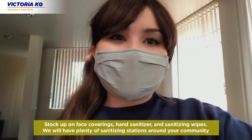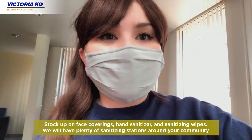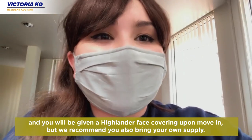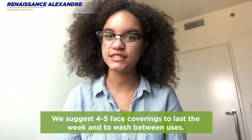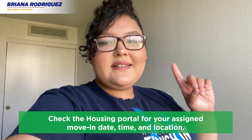Stock up on face coverings, hand sanitizer, and sanitizing wipes. We will have plenty of sanitizing stations around our community, and you'll be given a Highlander face covering upon move-in, but we recommend you bring your own supply — we suggest four to five face coverings to last the week. Check the housing portal for your assigned move-in date and location.